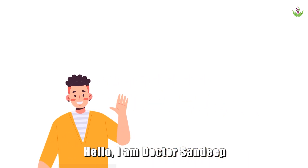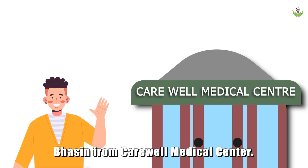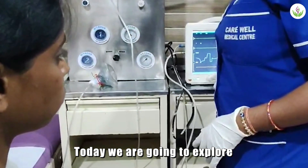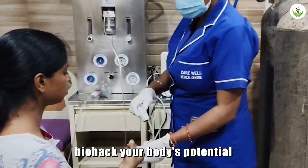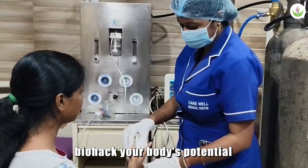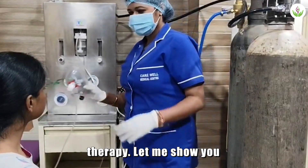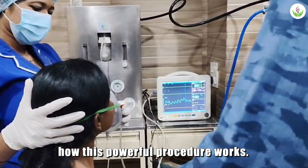Hello, I am Dr. Sandeep Basin from CareWell Medical Center. Today, we are going to explore a revolutionary therapy designed to biohack your body's potential: intermittent hypoxia hyperoxia therapy. Let me show you how this powerful procedure works.